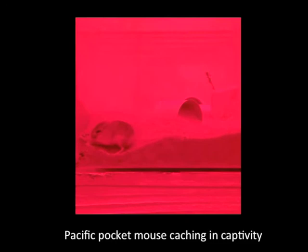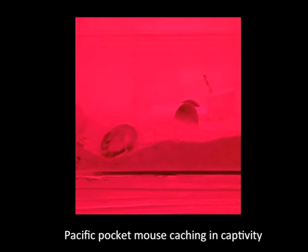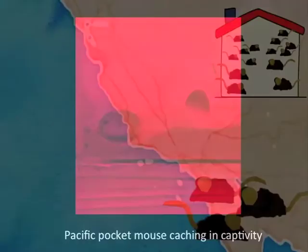Understanding caching behavior and whether animals in captivity maintain it will help us learn as much as we can about these unique animals and make their reintroduction to the wild as successful as possible.